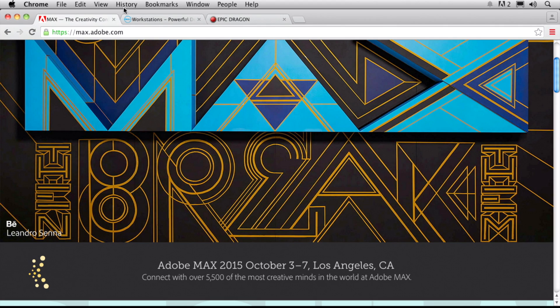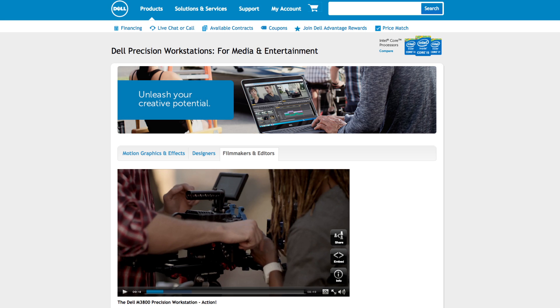Hey everybody, my name is RC. I'm a photographer, author, and the host of The Grid. I want to invite you to a special session that we're having at Adobe Max — that's max.adobe.com. It's October 3rd through the 7th in Los Angeles, California. This session is brought to you by our friends over at Dell and Dell Precision Workstations.